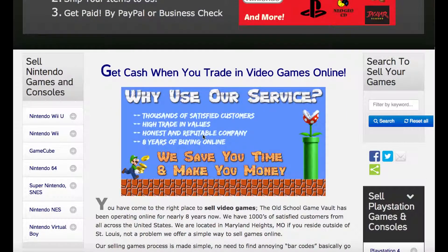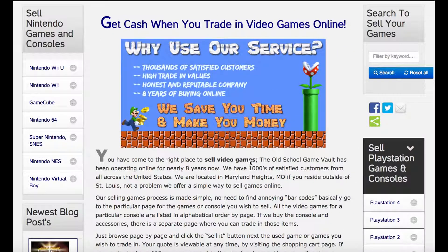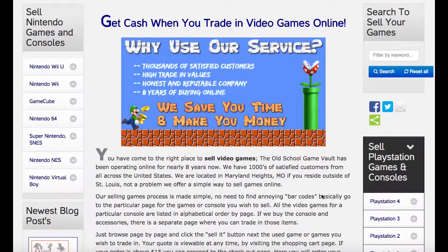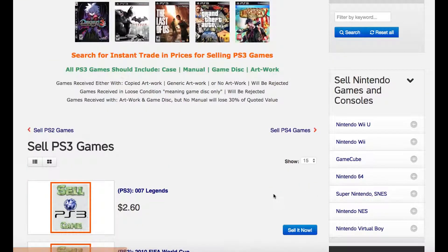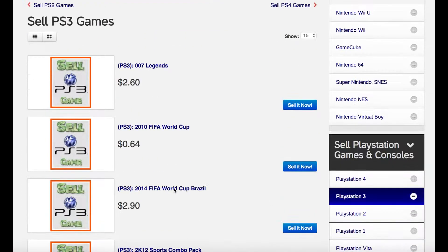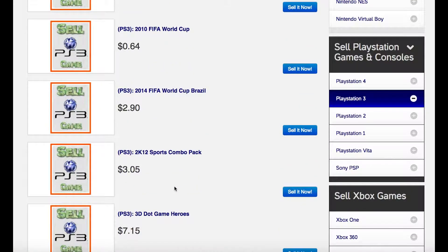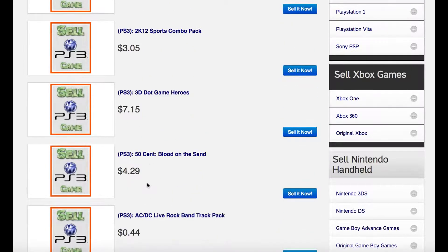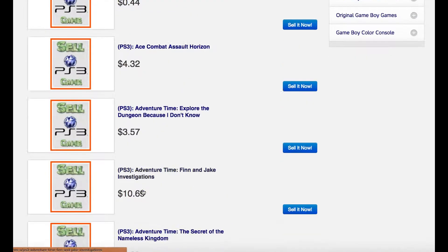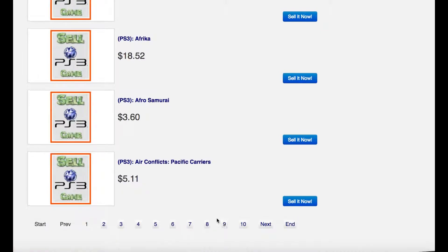If you look here on the left or right hand side of the website, you have options for PS4, PS3, Nintendo, whatever you have. So if you have some PS3 games to sell, you can click the PS3 button. Once the page loads, you can see we have every PS3 video game — pretty much every one. We don't buy everything, like a lot of sports games we don't buy those any longer, but most of the games, about 90% of the library we buy. So they're all here A through Z, though there are like 15 pages to scroll through.